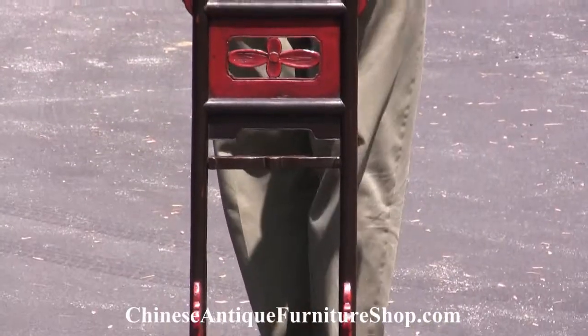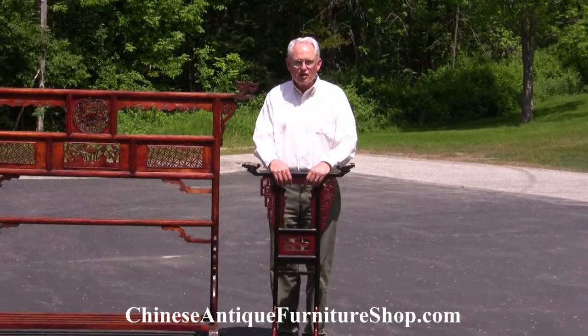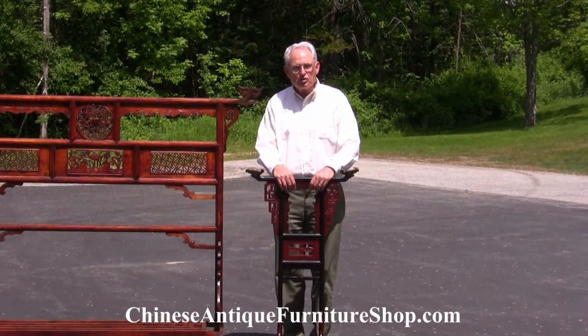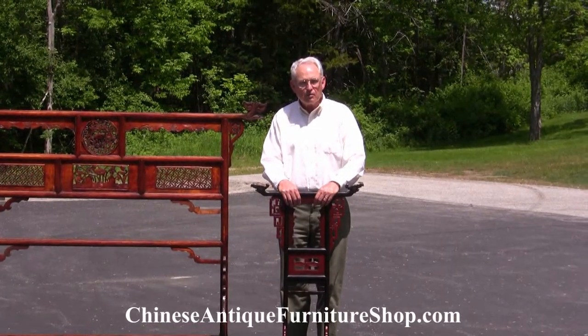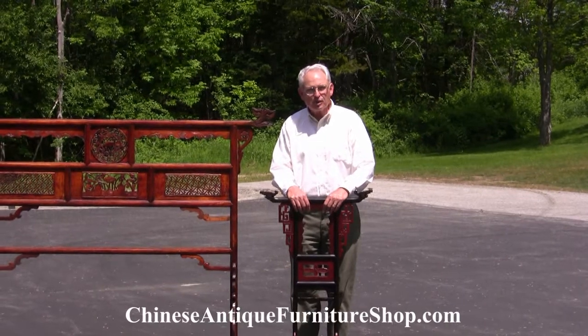So thanks for watching this video. Please be sure to visit our website, ChineseAntiqueFurnitureShop.com. Sign up for our newsletter, so that you may be made aware of upcoming videos and changes to our site. Thanks so much for watching.